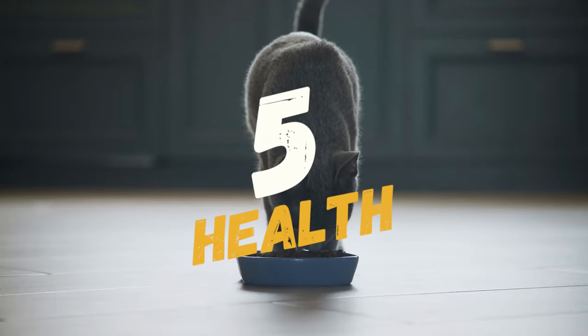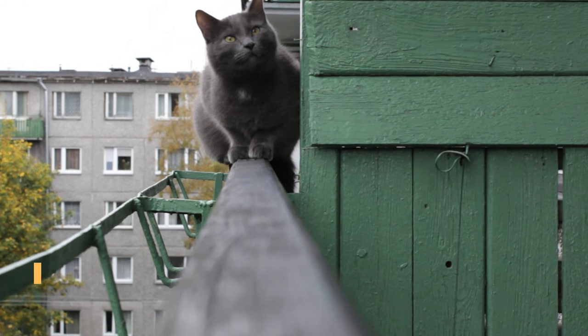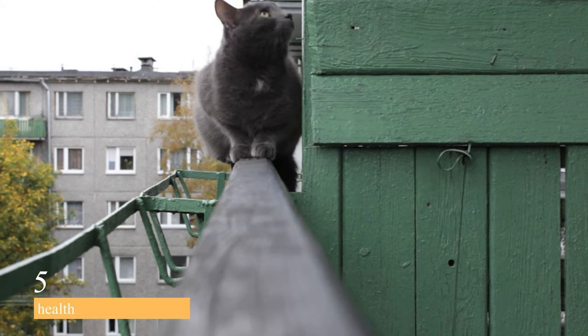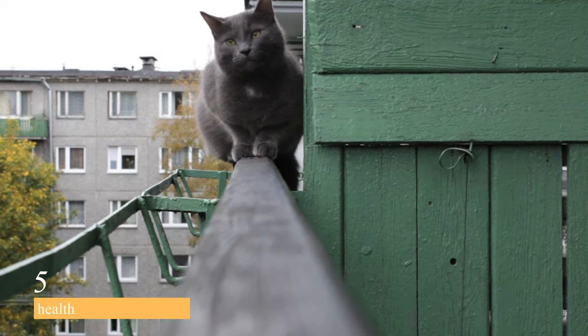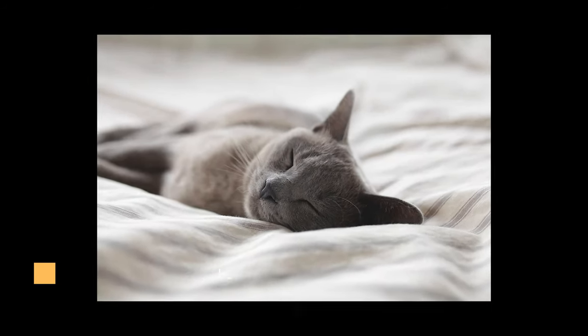Coming up on number 5 is their health. Russian Blue cats are generally healthy and can live up to 15 years or more with proper care. However, they may be prone to some health issues, such as obesity, urinary tract problems, and dental issues. Regular vet check-ups and a healthy diet can help prevent these issues.